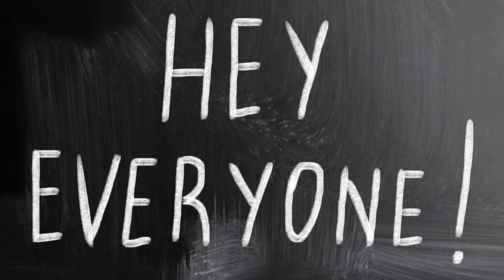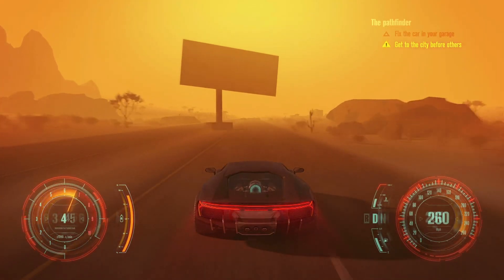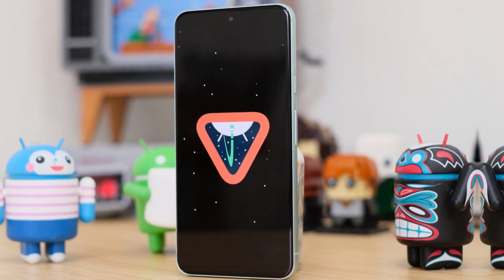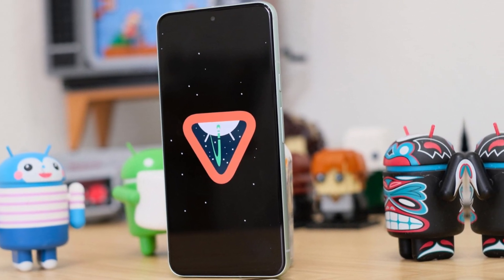Hey everyone, welcome back to our channel. Today, we're diving into the exciting world of tech updates. Recently, Google rolled out a new test version of Android 15, sparking a wave of anticipation among smartphone enthusiasts.